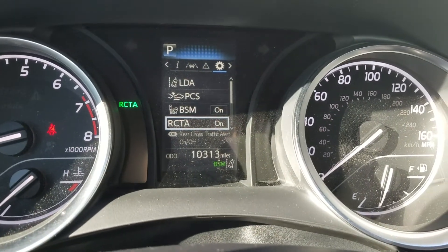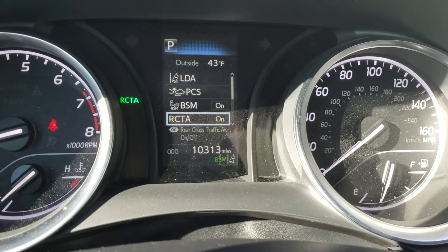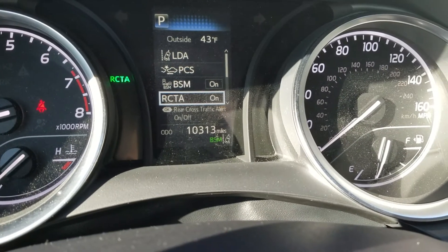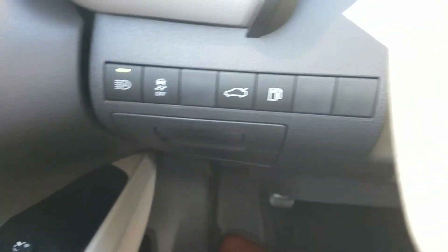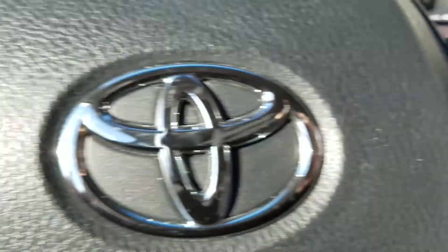This one also has rear cross traffic alert and backup cameras, so when you're backing up, if somebody's walking behind you or driving behind you, it'll actually alert you that somebody's there. The vehicle's only got 10,313 miles on it. It does have automatic high beams as part of the Toyota Safety Sense, and dynamic radar cruise control — so a lot of nice safety features.